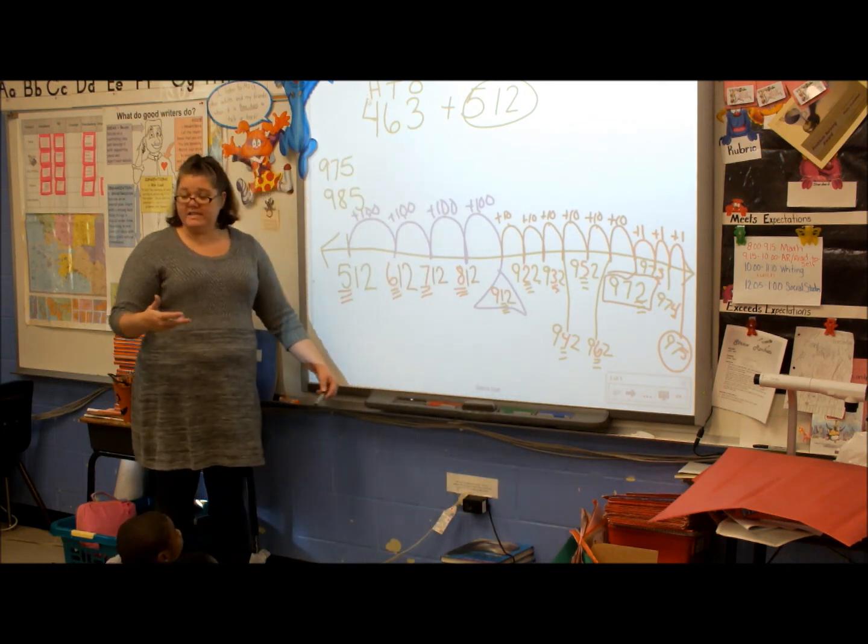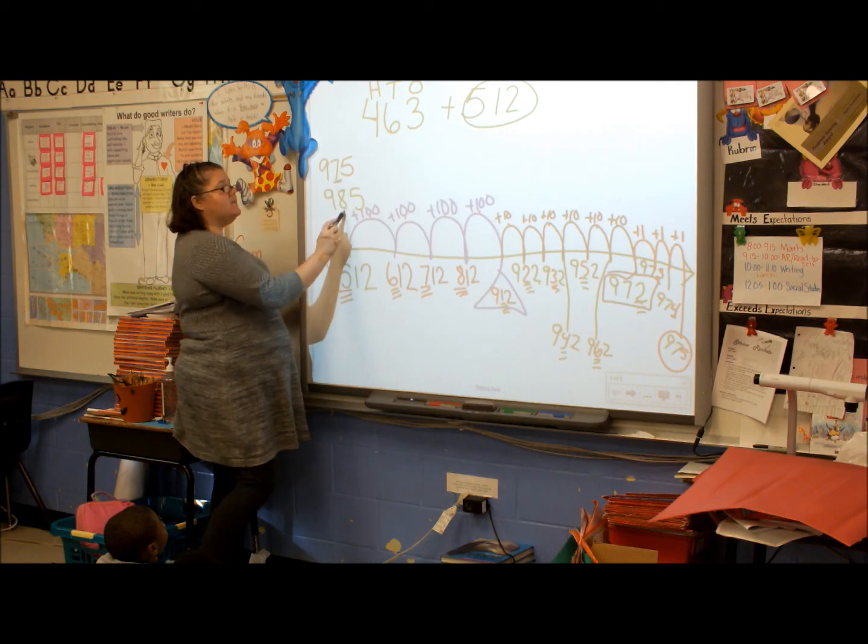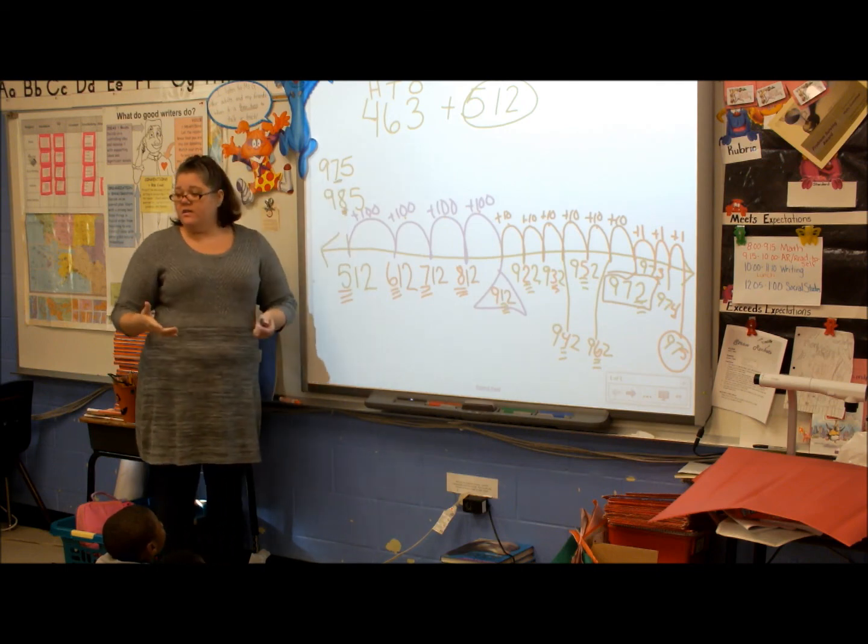Both of the people who made guesses made good guesses — they only had a difference in their 10s place. That was a really good job.